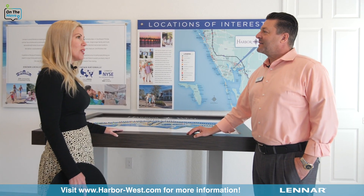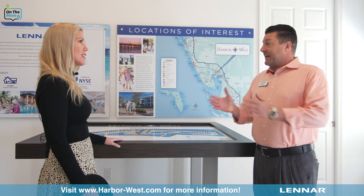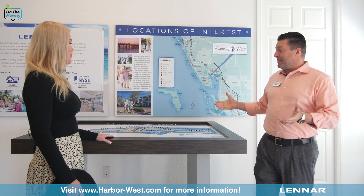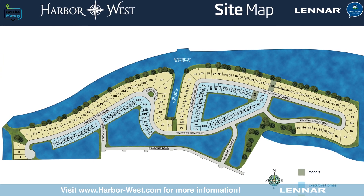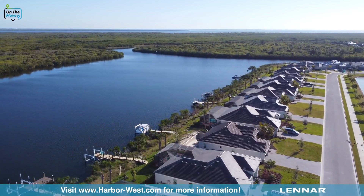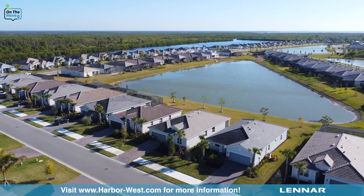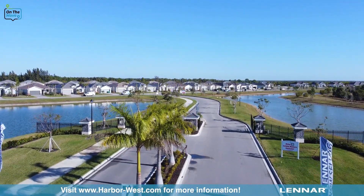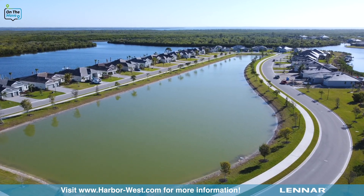Hey Phil, how are you? I'm doing well, thank you. What can you tell us about this gorgeous community at Harbor West? Well, I tell you, we have a little slice of paradise here. As you can see on my map, we're going to have a total of 165 homes in here — 90 of them on navigable water, and 75 of them on beautiful lakes. The community is gated, and it's the only gated community in South Gulf Cove.